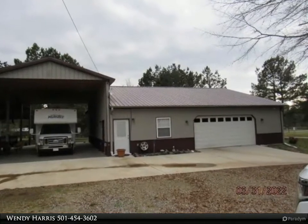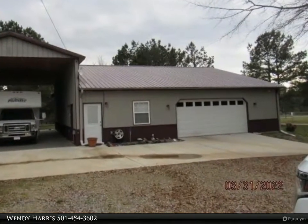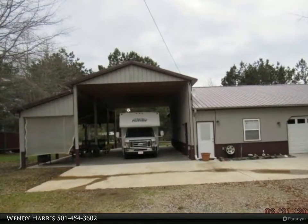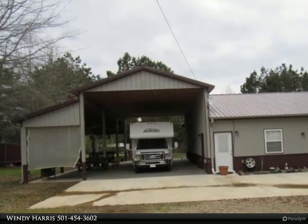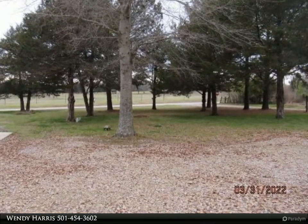This Century 21 Prestige Realty property video is presented by Wendy Harris. Country living at its best, close to Searcy and Bald Knob. Barndominium on one acre, built in 2017, open floor plan — large living and dining area leads into bedroom, bath, and laundry area.